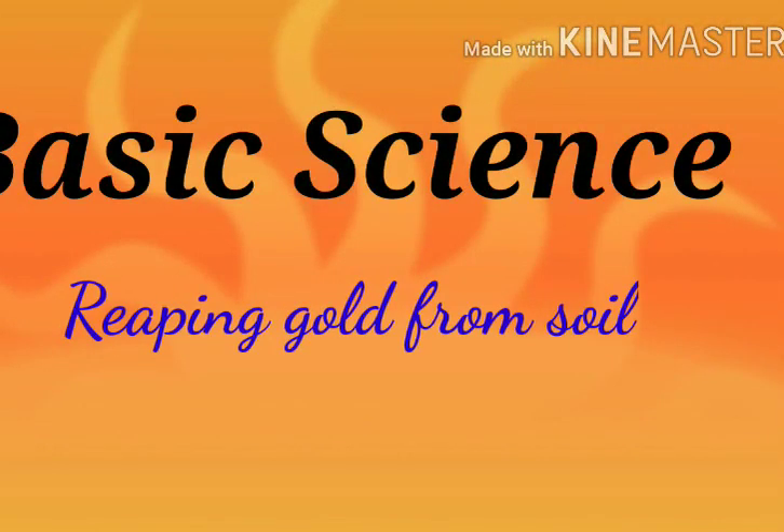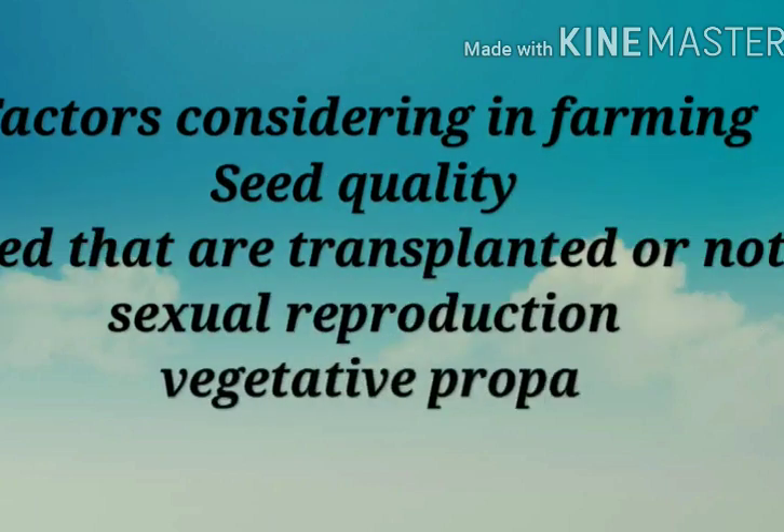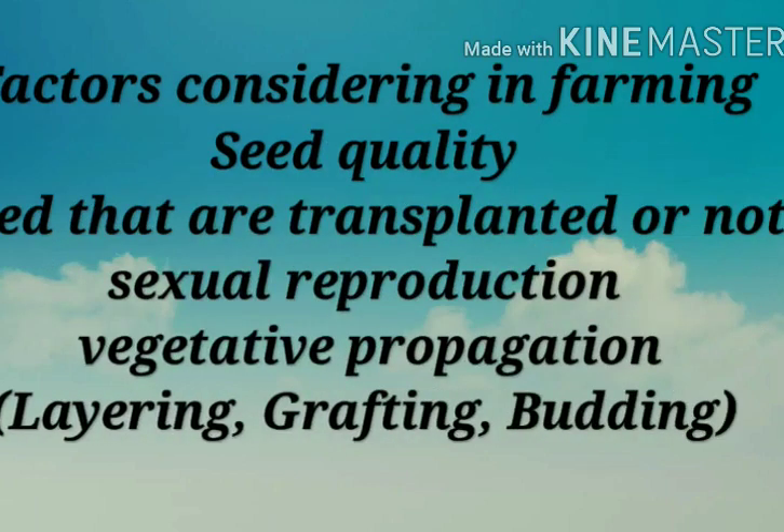Good morning dear students. Our chapter is gripping gall from soil. The important points we already discussed in this unit are factors considered in farming, seed quality, seeds that are transplanted or not transplanted, sexual reproduction, vegetative propagation and its three methods: layering, grafting, and budding. By using these methods we can produce superior quality plantlets. Today we are going to discuss about hybridization.